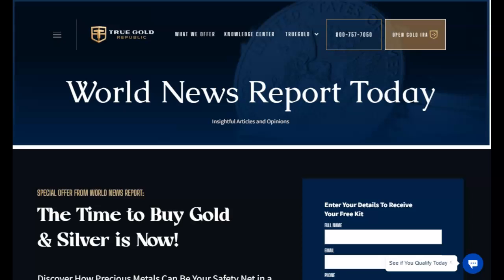This video is sponsored by True Gold Republic, the precious metals experts. Get with one of their experts and find out how to diversify your portfolio for your future financial security. Find their contact information in the description below and pinned in our first comment.